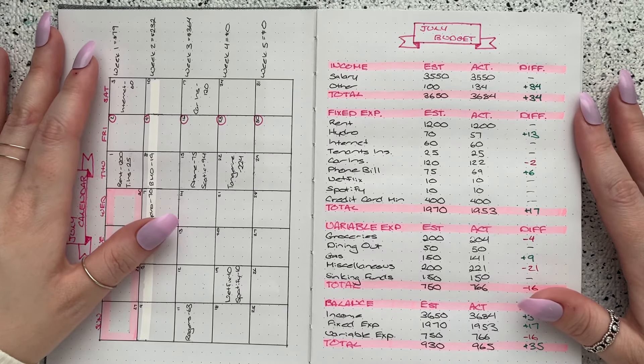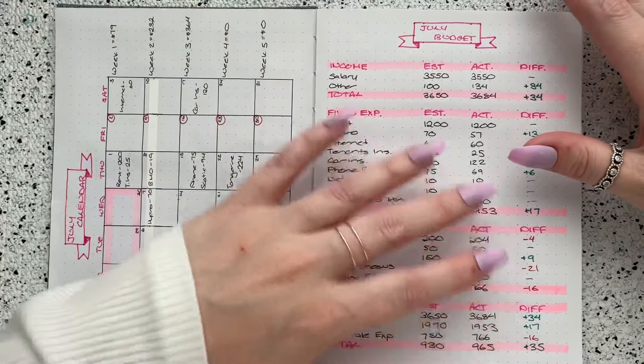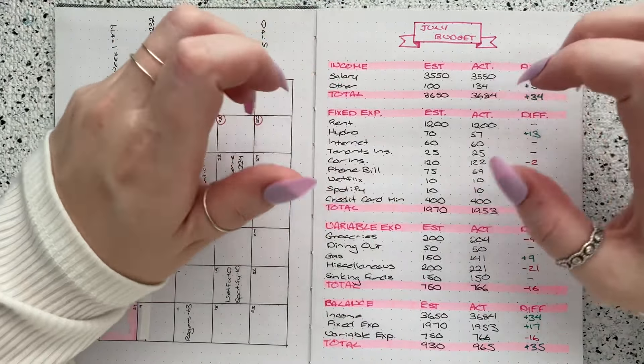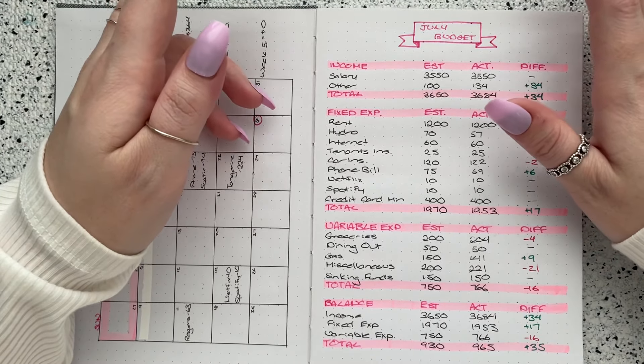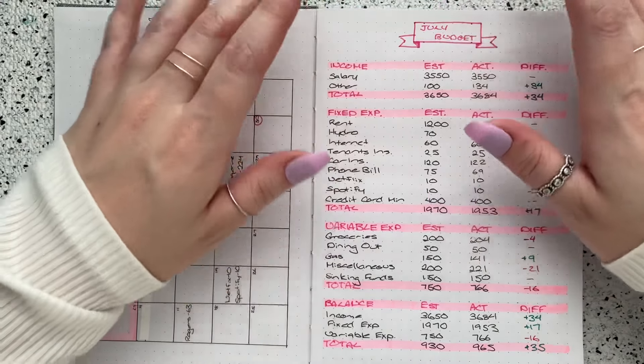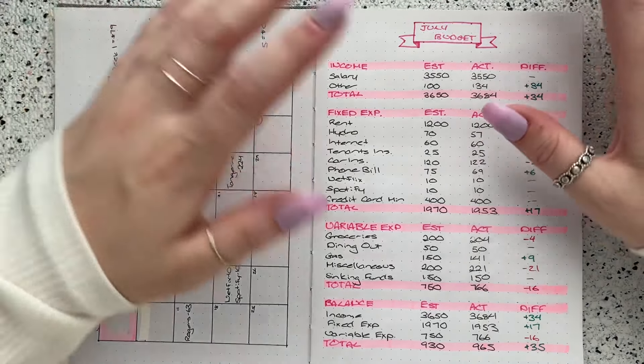Hello everybody and welcome back to my channel. My name is Amelia and this is Amelia Budgets. Thank you so much for tuning in. Here on my channel I post a lot of different budgeting related videos, so if that sounds like something you may be interested in, I would love it if you hit the subscribe button and the notification bell so that you can get notified when I post new videos. It really helps out my channel.